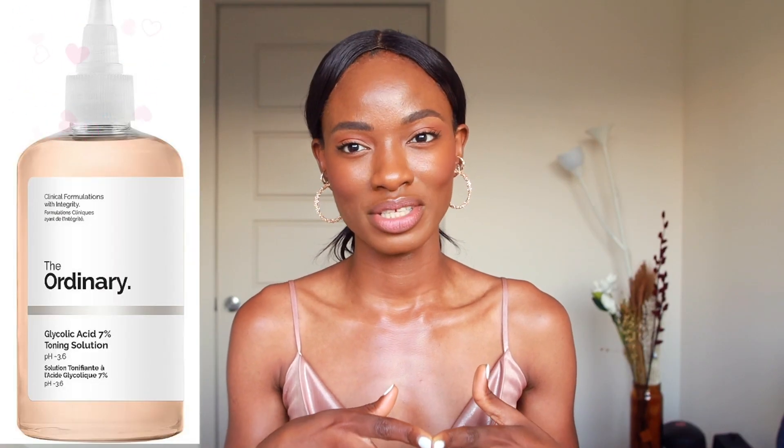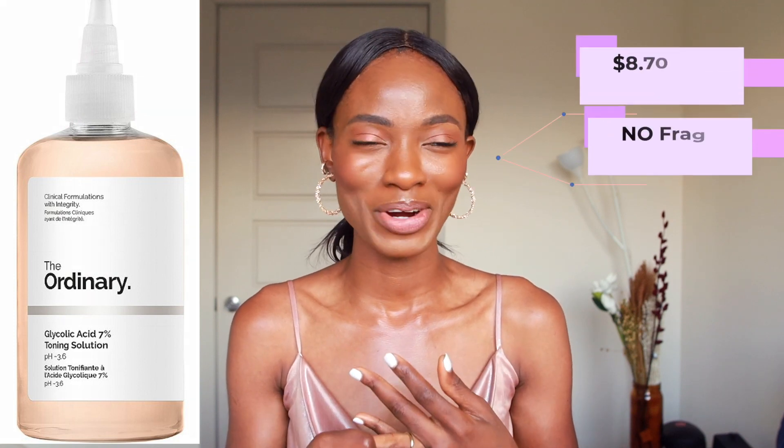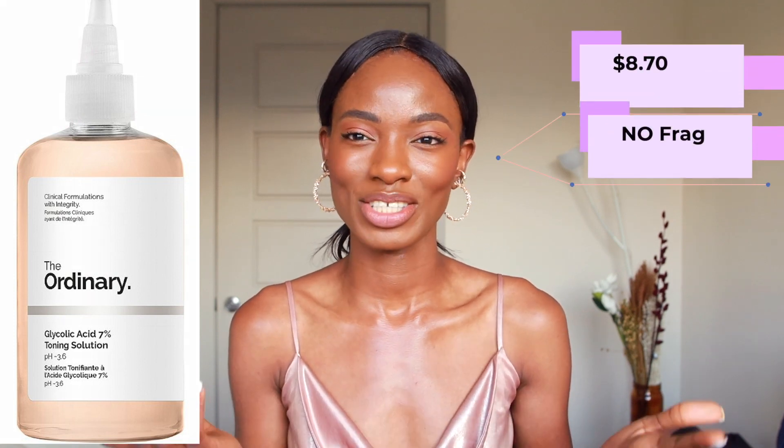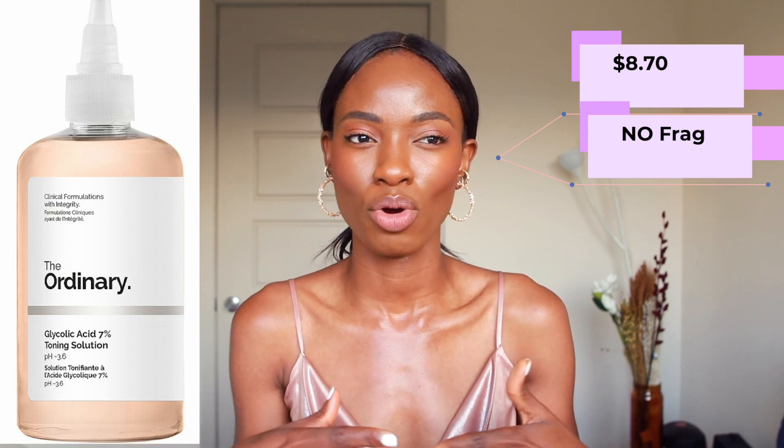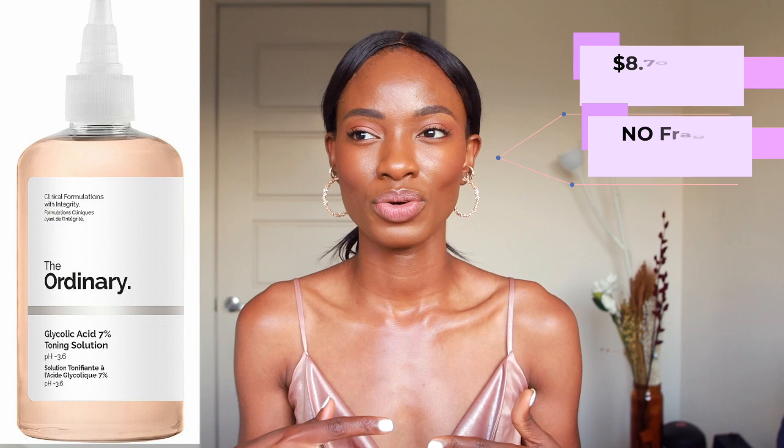That being said, I don't really have a strong preference for either product, but if I had to choose, I would probably go for the Ordinary. For a couple of reasons: price point — that's always important — and also because it has no fragrance. Although I don't mind fragrance in my products, it's just one less thing to deal with. So yeah, I'd probably choose it for those reasons.